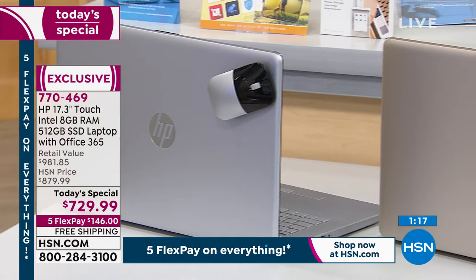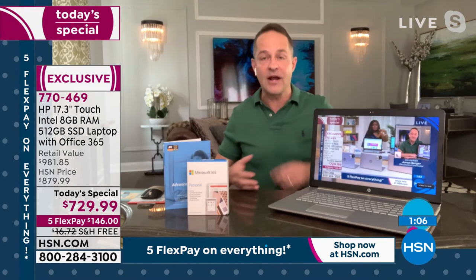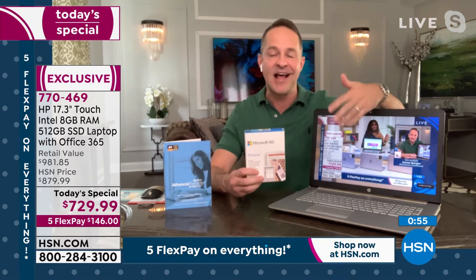If you do share a computer in the family, this is a great one for it because it has such a big solid-state drive — 512 gigabytes — so there's plenty of room for everyone to store their programs and information. Because it comes with Microsoft Office, that's not something for which you have to pay extra. Word, Excel, PowerPoint, Access, and Outlook all come along for a year and everyone can use those.